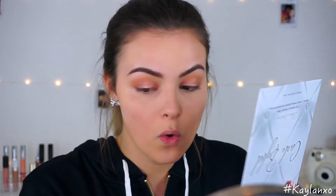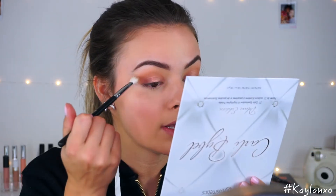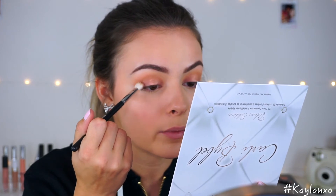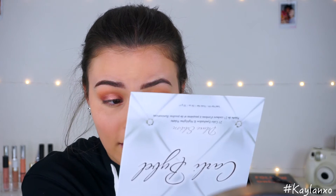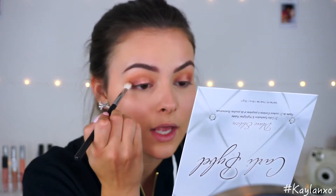I wish you guys could see this in person because it looks really pretty, but on camera it doesn't look that great. I'm going to take this deep purple shade and put it on the very outer part of my eye. I did not see all that fallout — can you guys see it? I'm going to take this deep purple and wiggle it on the outer part of my eye. But I'm only going to put it on the outer part because I'm getting so much fallout that I'm not even going to put it on the inner part. I'm just going to be done with my eyeshadow.